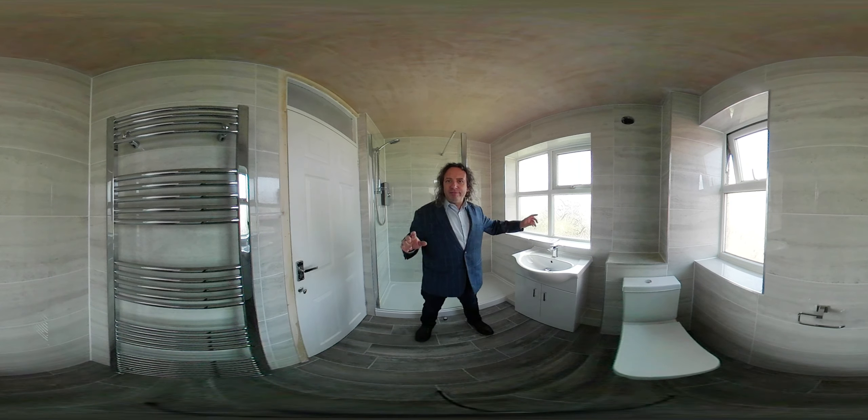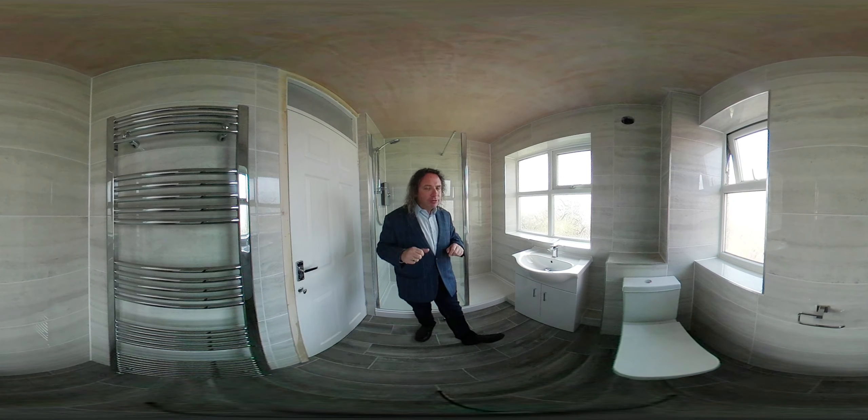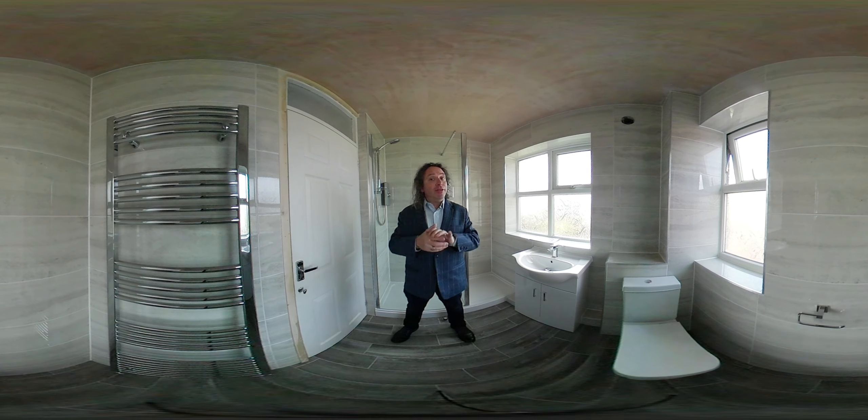This is a bathroom we've just converted to a walk-in shower room. The size is 2 meters 40 thereabouts, the width is 1 meter 70 thereabouts, and the price of this bathroom supplied and fitted for everything is 6,500 pounds.